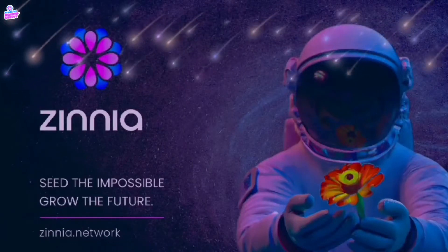Welcome to Zinnia, a network that provides transparency, ownership, freedom, and fairness.